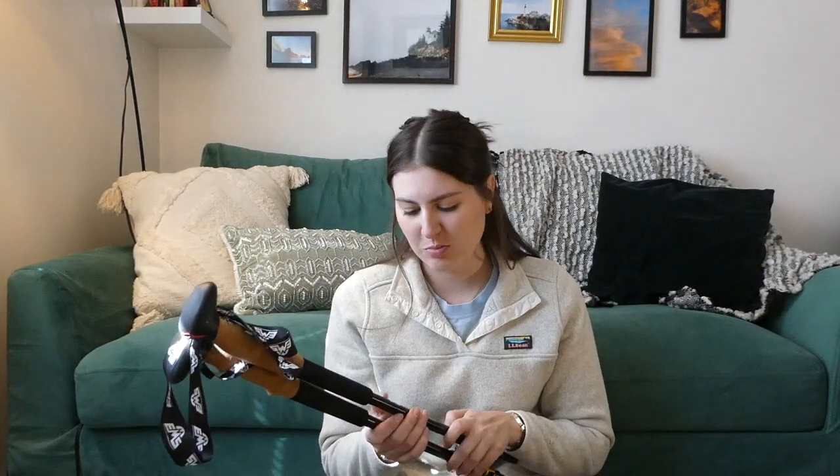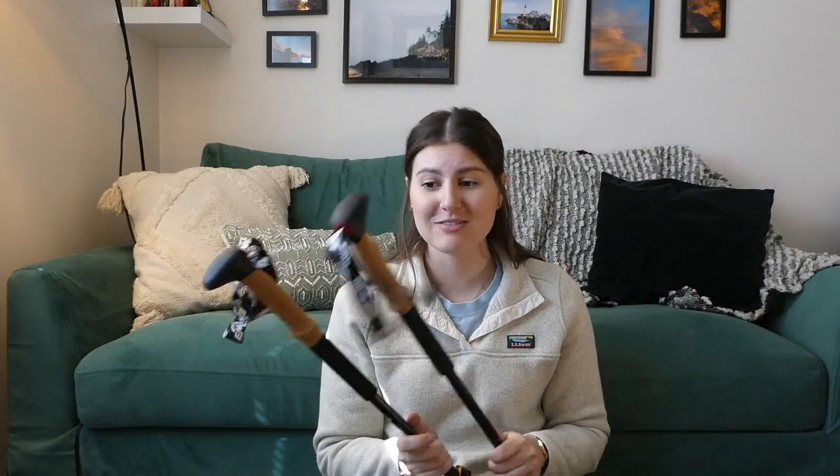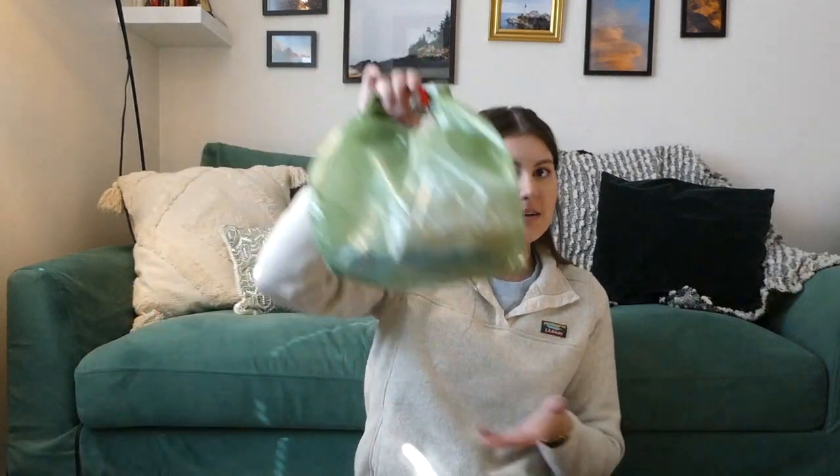Next up are my trekking poles. I'm typically a mono-pole kind of gal, so not sure if I'll bring both — I might bring both to start and then send one ahead to the Sierras. These are Eastern Mountain Sports Approach poles, aluminum. They were a birthday gift from my friend Kat — huge shout out to her. I've used them snowshoeing and really like them. They have cork handles and a leash, and I'll probably wrap some Leukotape and duct tape around them to have on hand.